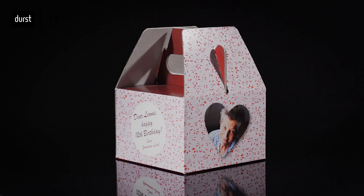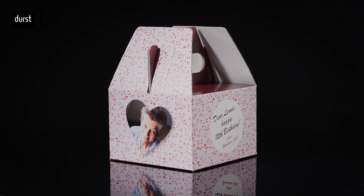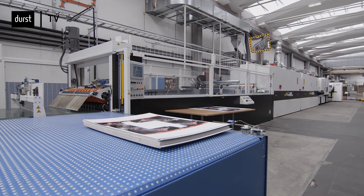We at Durst have different solutions for the packaging market. In today's event we focus on technologies and solutions around corrugated packaging printing, from a customized cake box to large production lines for industrial grade just-in-time and cost-efficient digital production.